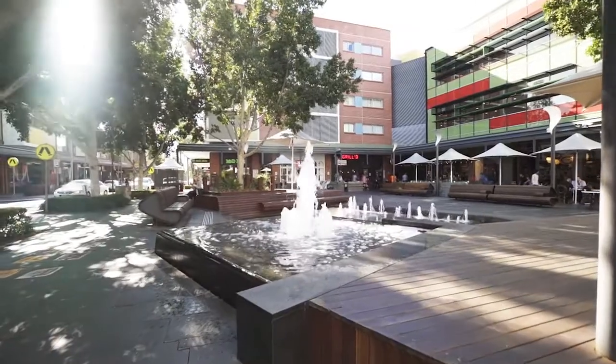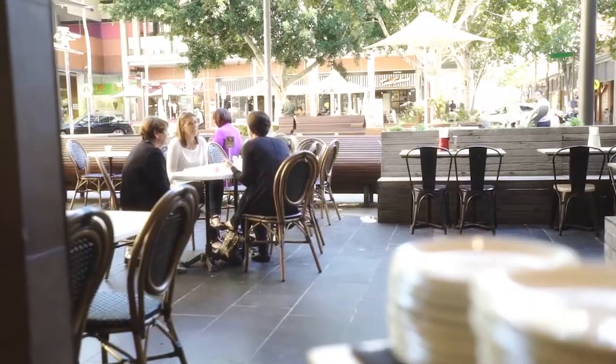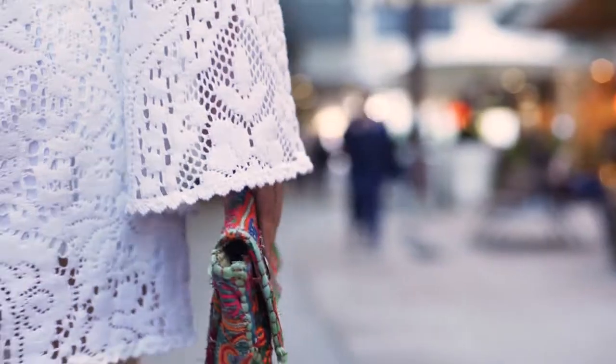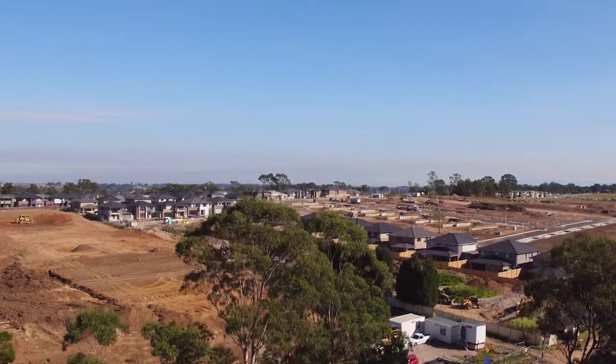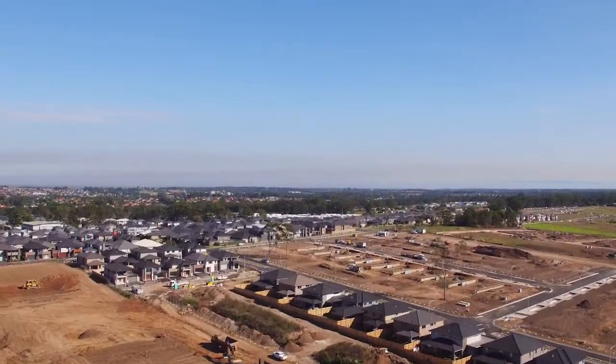The location of the property is very close to all amenities. You've got two great shopping centres which are very close by. Also you've got the Kellyville village which is being built, which is around the corner, and that's going to have supermarkets and specialty stores. There's a lot of infrastructure happening around this area, which is really exciting as well.